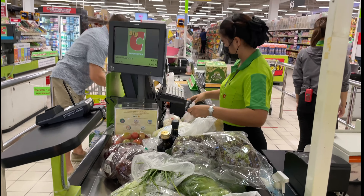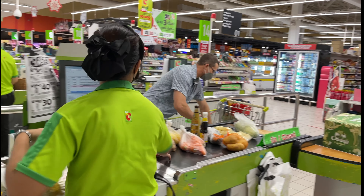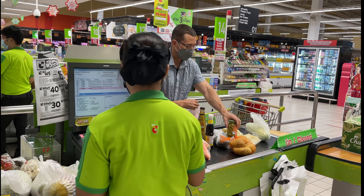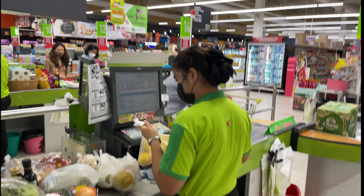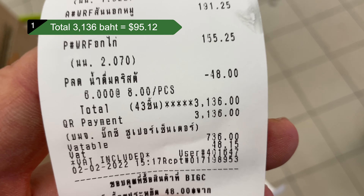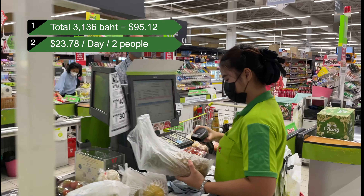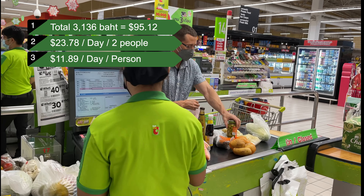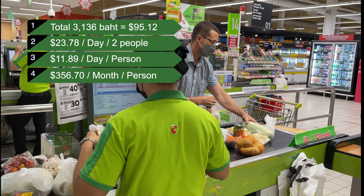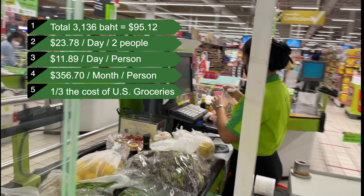Quick note: we have a grocery routine so our bill is pretty consistent. I waited to complete the video until all groceries were consumed to verify it was in fact exactly four days worth of food — we only had oyster sauce and soy sauce left over, and the oyster sauce will probably last us a month. The total came to 3,136 baht, which is $95.12 for two people eating for four days — $23.78 per day for two people, or $11.89 per day per person, which is $356.70 per month per person. That is one third the cost of my US monthly grocery bill.